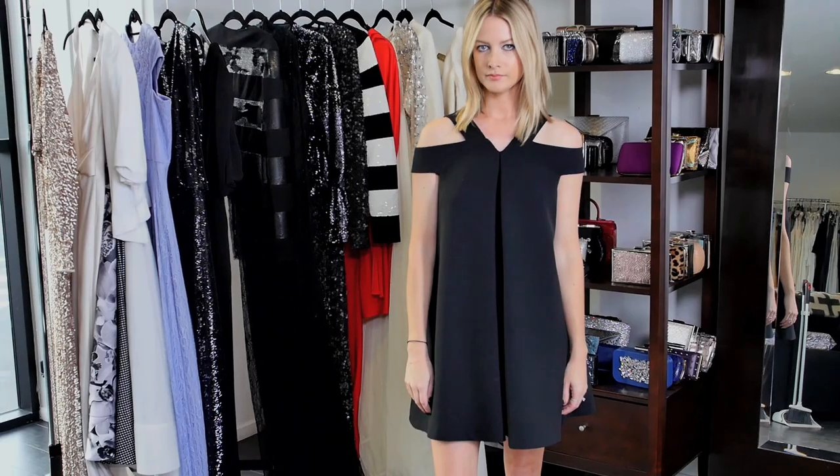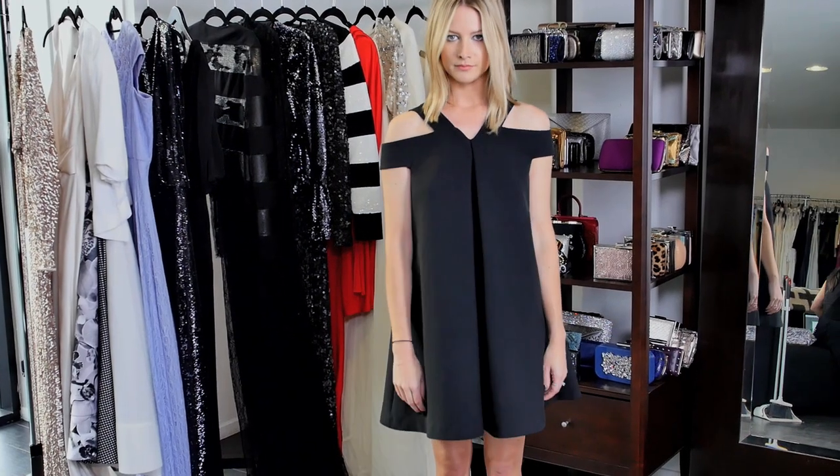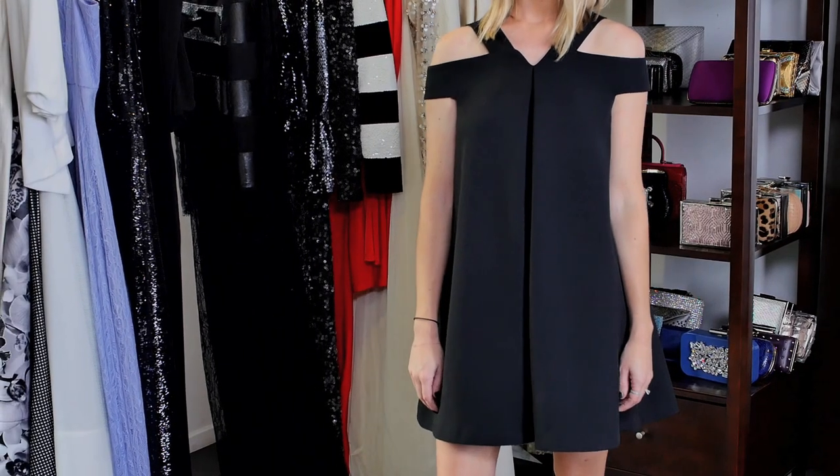So the dress that I'm working with today is a great example of a dress that's flattering to most body types. It's actually kind of short — a little bit of a swing, a slight baby doll dress — super comfortable and really easy to wear day or night.